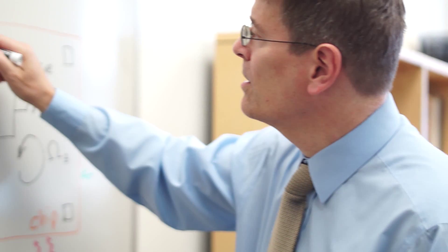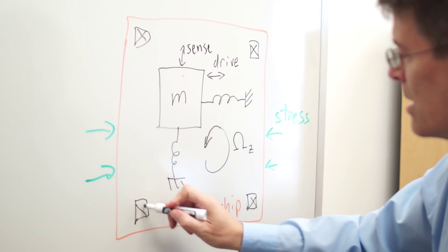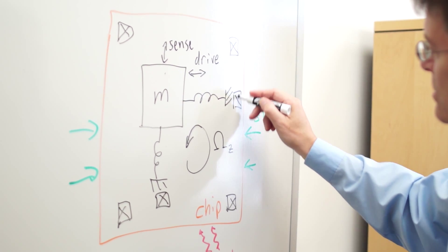We're looking at instrumenting onto the gyroscope chip — think of it as putting extra sensors on the sensor — to be able to detect those types of influences and then compensate for them, to make an even better device performance so that we can achieve these personal navigation applications.